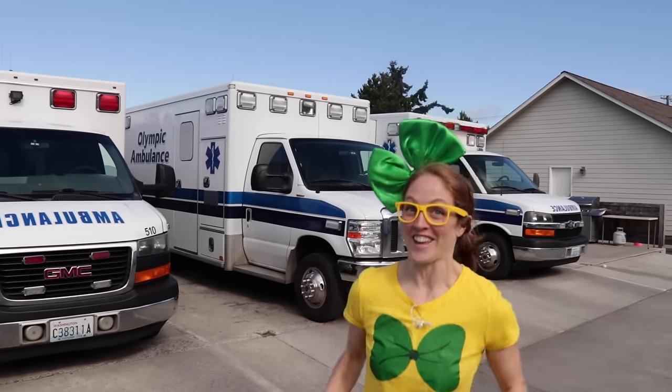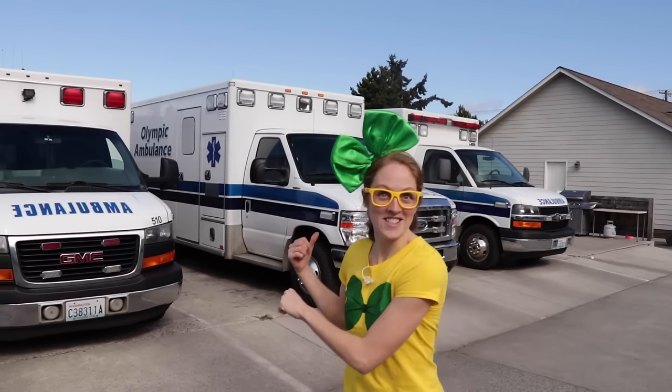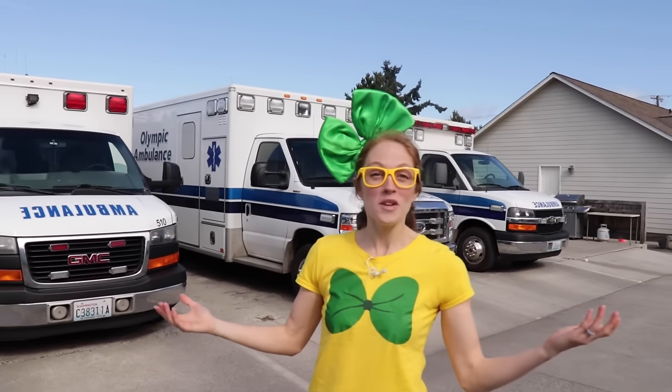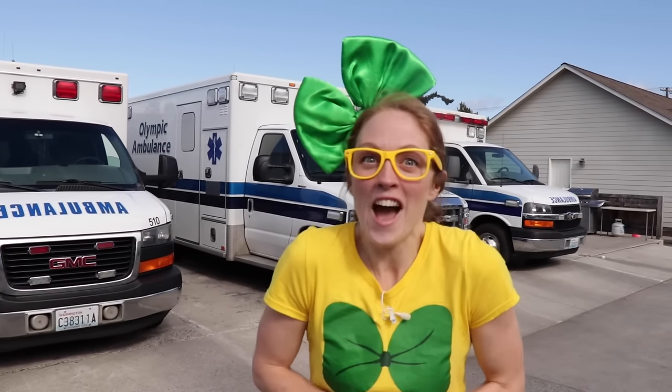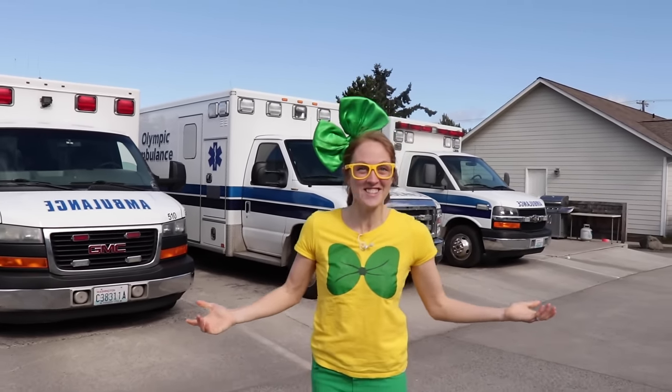Hey, it's me, Ricki Rik, and look where I am. Do you see these big trucks behind me? That's right — those are ambulances. And today we're with Olympic Ambulance here in Sequim, Washington. And we're going to learn about ambulances. I'm so excited. Come on, let's get started.